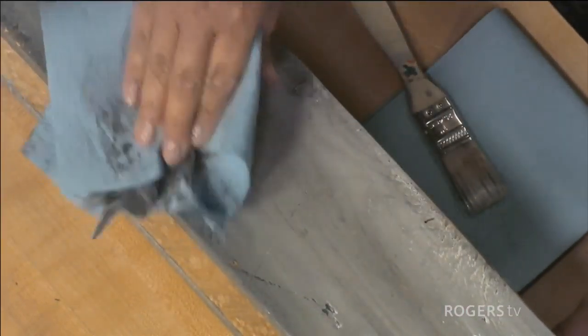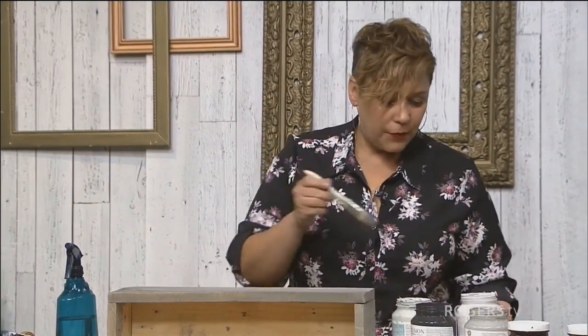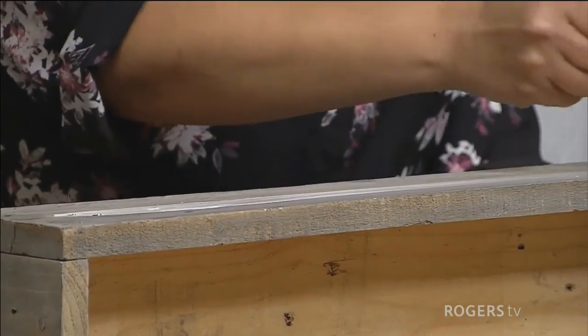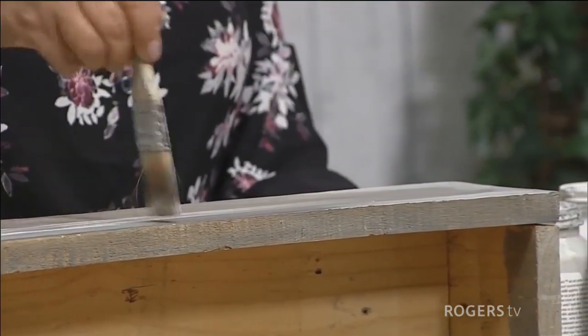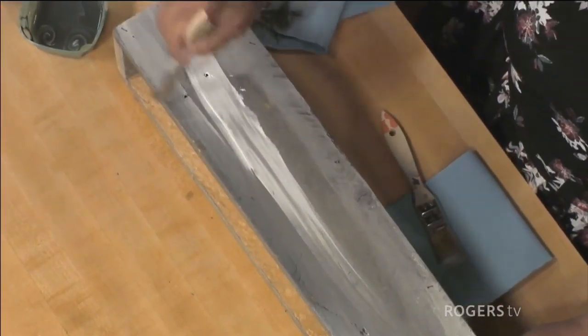For me, this is one of the funnest things to do — you can just keep playing with it and layering. I'm going to use a little bit of white here just to lighten things up. You don't have to put it everywhere — just on a few spots, let it sink into the wood. Because I'm using Fusion, it has a built-in top coat, so I don't have to put anything over top of it.